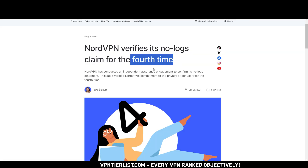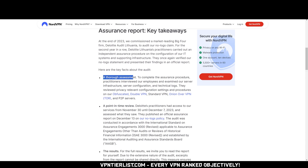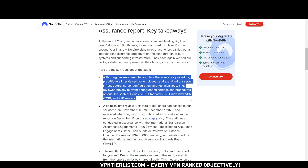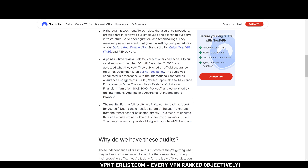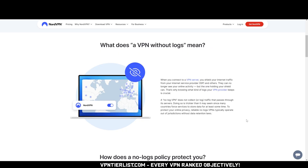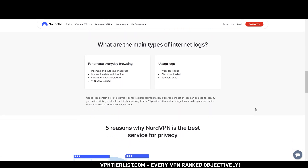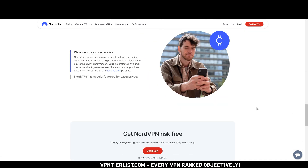You also want your VPN to be transparent and trustworthy, so another must-have is a no-log audit. A VPN showing it's willing to be audited and proving it's not collecting information is generally a good sign. Some of the biggest VPNs get these fairly regularly — they're pretty expensive, so it's good to see a VPN willing to spend money to build trust with their audience.